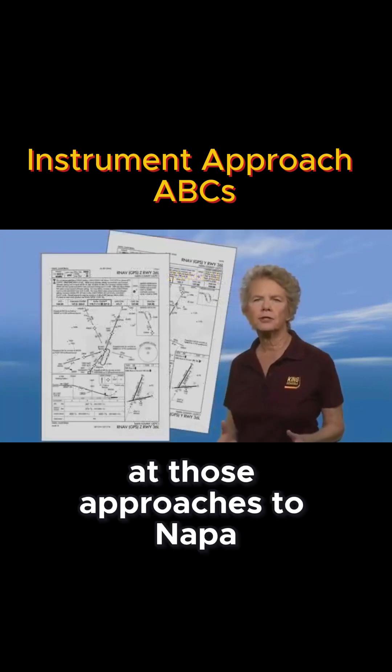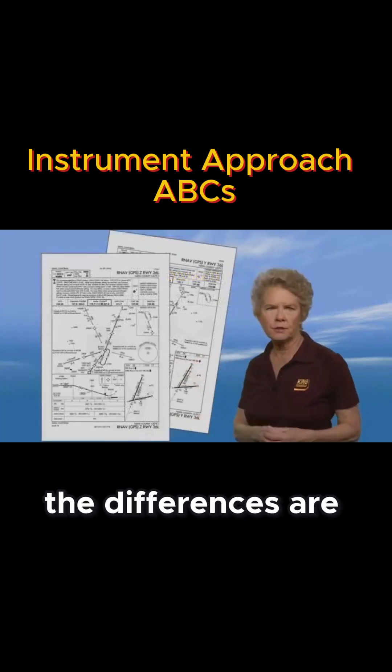So let's look again at those approaches to Napa and see what some of the differences are.